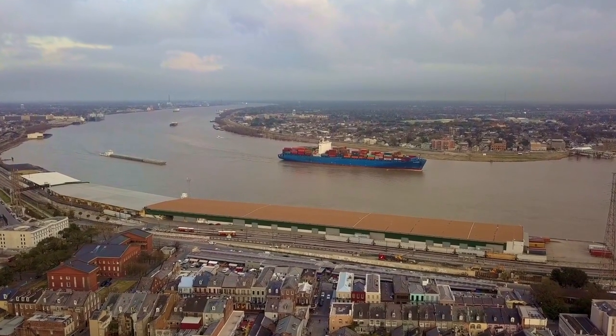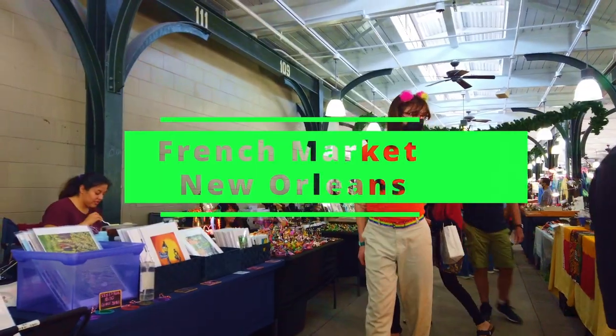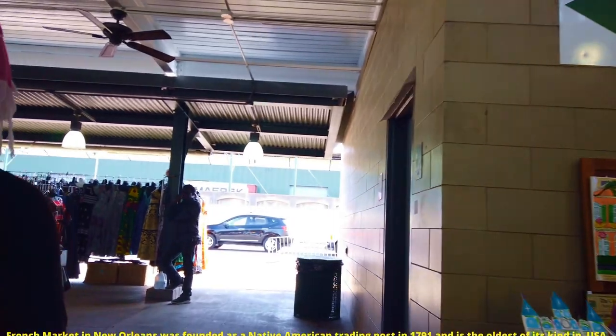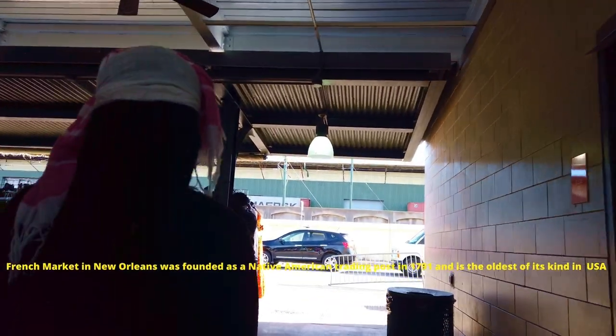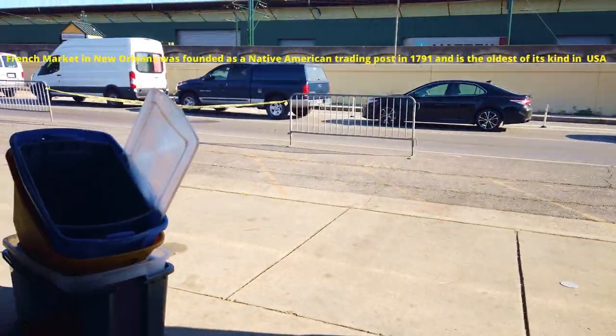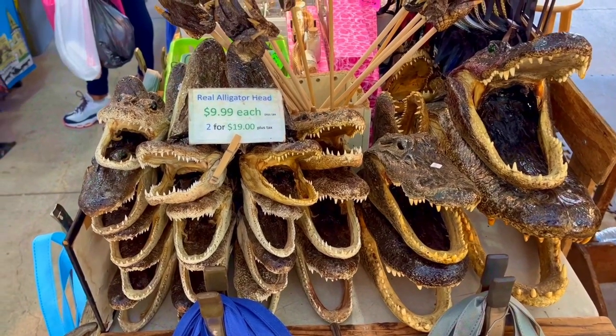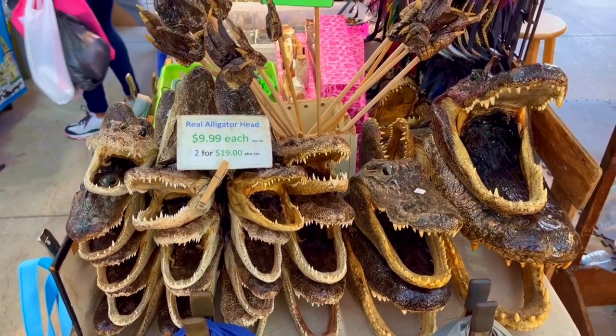Hey YouTube, it's Think Museums and today we are in New Orleans, we are visiting the French Market. The French Market was started back in 1791 as a Native American trading post along the Mississippi River. So today we're going to check out this market, see what they have for us. Come along and check it out right here in New Orleans, Louisiana.